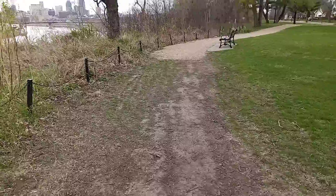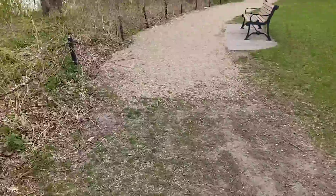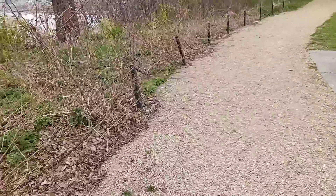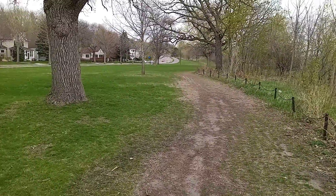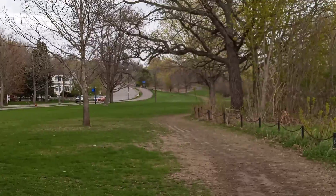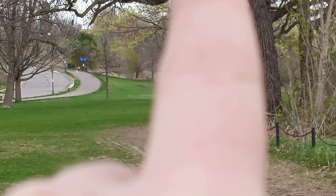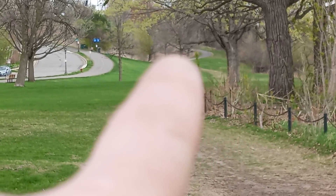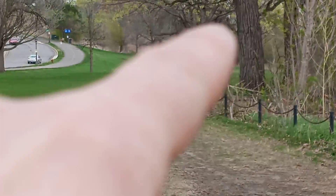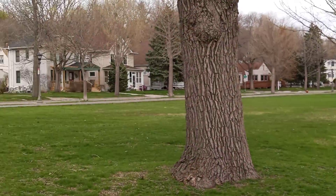Well, maybe this part they will make into a path after all — there's some gravel here. Hopefully they take that and bring it all the way to that asphalt path over there. Hopefully they bring this path all the way up there, because I don't enjoy walking along the street. But this gives me hope.